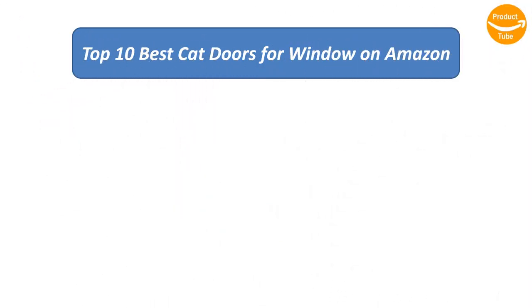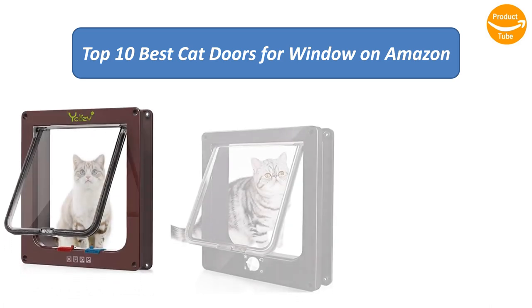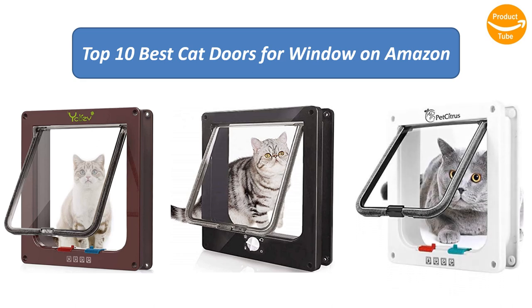To find the best cat doors for windows on Amazon, we analyzed consumer reviews to find the top rated products. I am going to review the top 10 best cat doors for windows on the market.